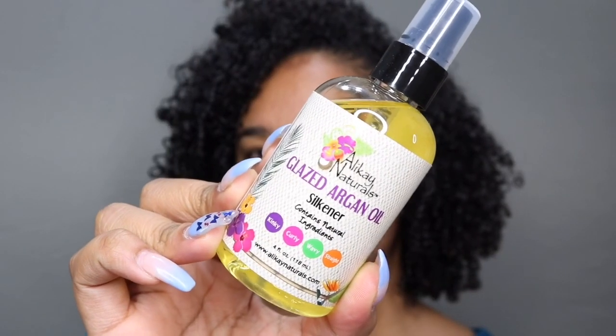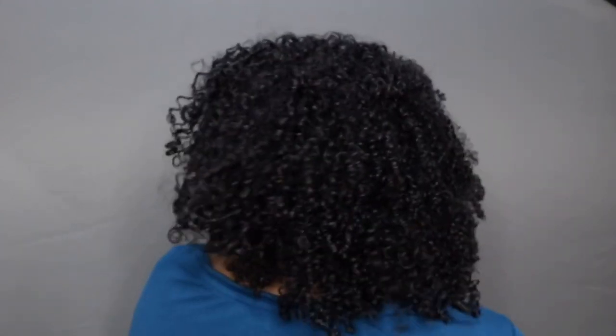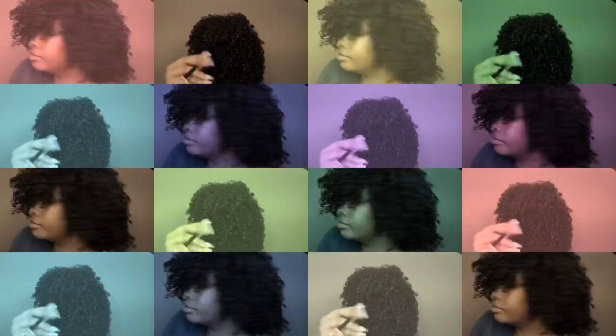I rake through the product and then scrunch it up to encourage my curl pattern, repeating this throughout my head. Now this is my hair at 90% dry. I'm going in with the Glaze Argan Oil Silkener to break the cast that the Creme Brulee left. I shake my hair and apply the oil to my hair and scalp. My hair looks defined, shiny, and great — I love it.